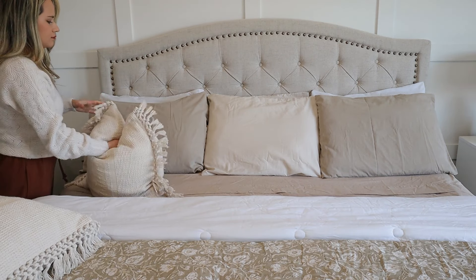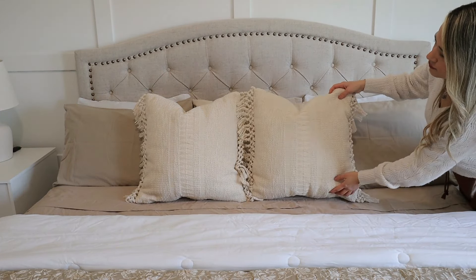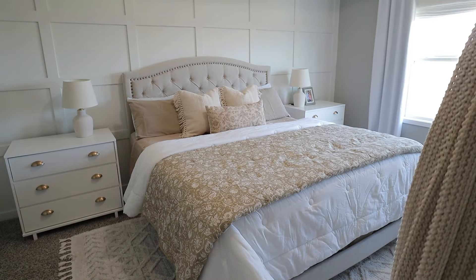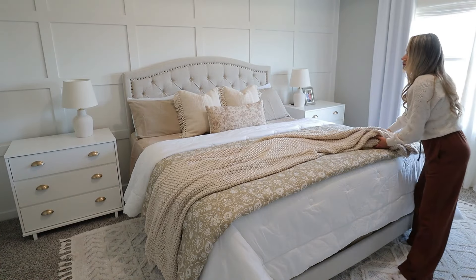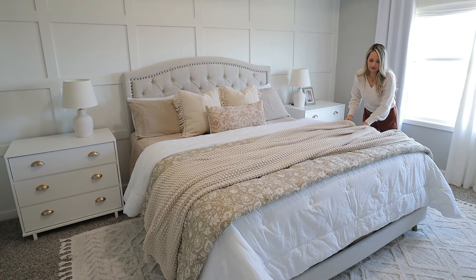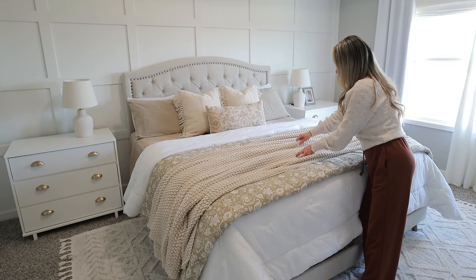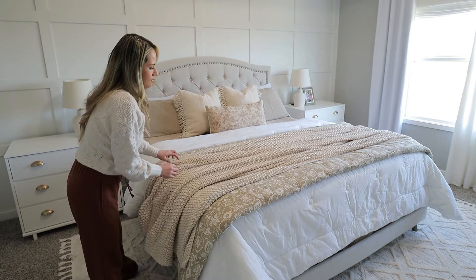Then I'm adding these oversized, creamy beige woven throw pillows — I love the fringe details at the sides, which bring that coastal look I like for spring and summer. At the center I'm keeping this lumbar pillow from Michael's that was on sale. Then I'm topping it with a chunky knit throw blanket in a natural color, which goes perfectly with my palette — I'm keeping it for spring since mornings and nights are still quite cold. The lumbar pillow is vintage-inspired with a brownish and beige combination — one of my most favorite additions to this spring bedroom decor.